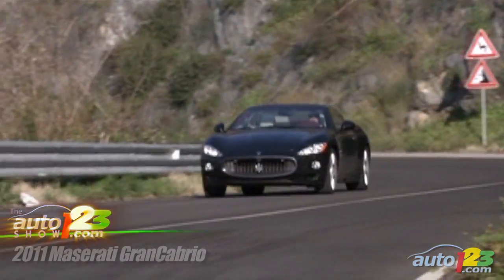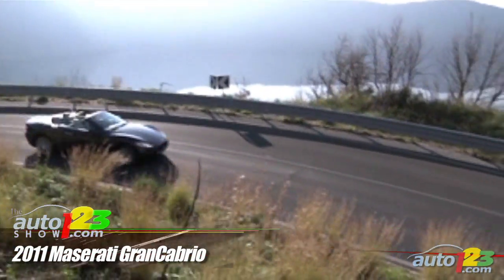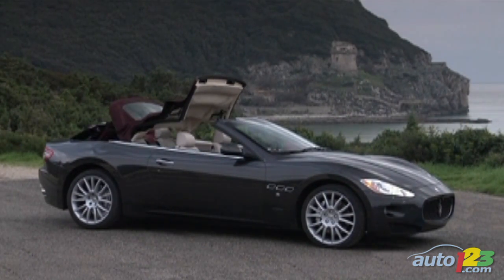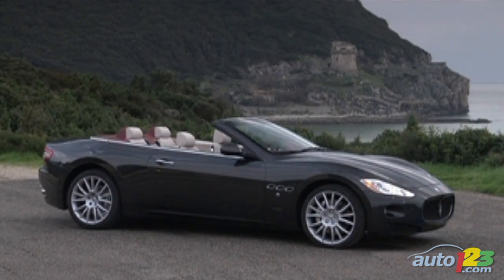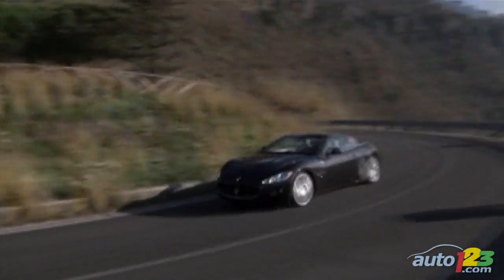Maserati also has a new offering: the very sexy GranCabrio. Based on the equally seductive Gran Turismo Coupe, this car is all about the soft top. Available in 6 colors, Maserati is going against the trend of retractable hard tops to ensure a lower center of gravity, which translates to better handling.